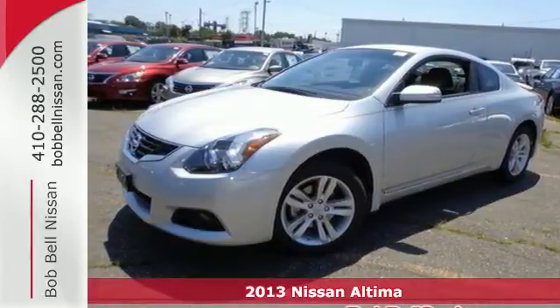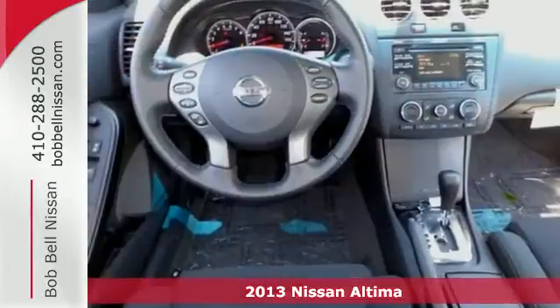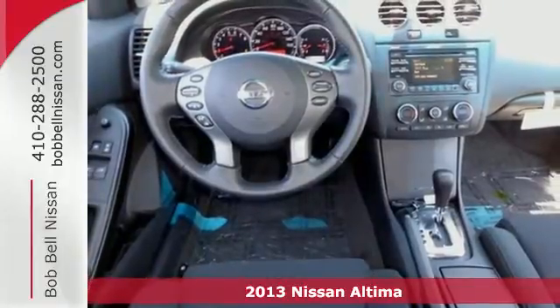It's a 2013 Nissan Altima. This sporty sedan is a more efficient take on excitement.